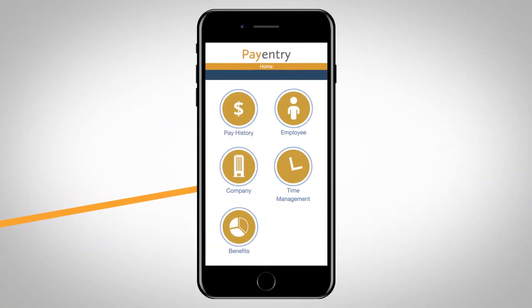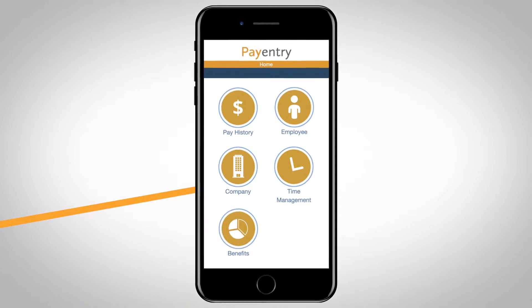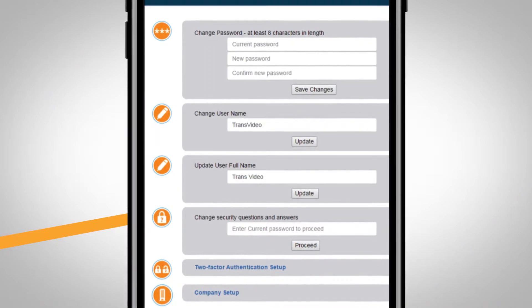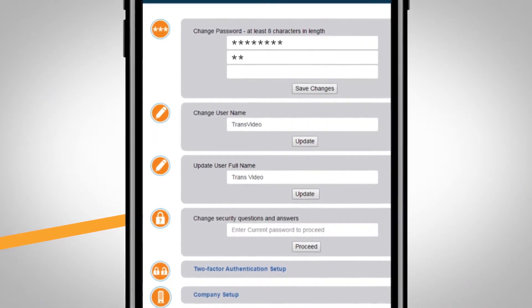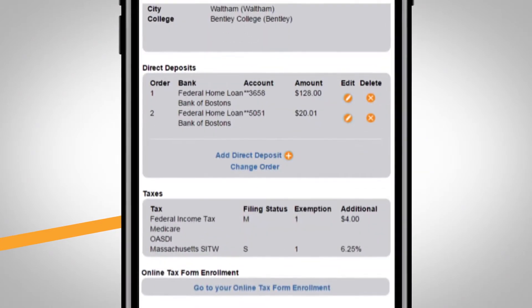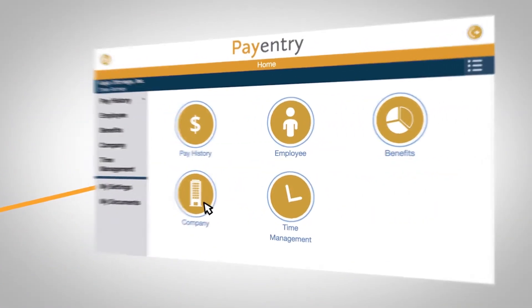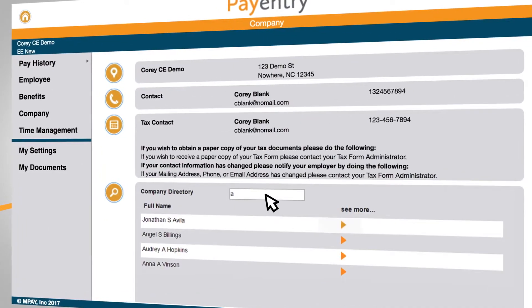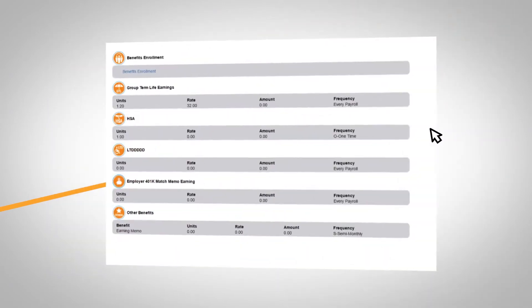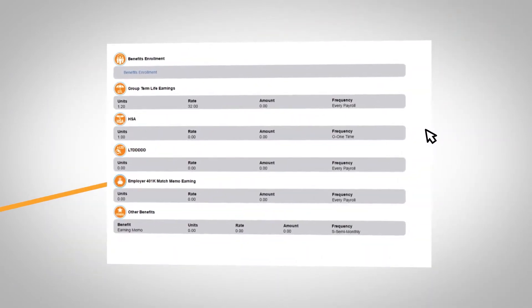Or perhaps an employee needs to change an address, or direct deposit account, or retirement contribution. With PayEntry's mobile responsive platform, your employees can quickly and easily change this data on the go, without needing to bother HR. And anyone can use the company directory to find the contact information for someone they may be looking for.